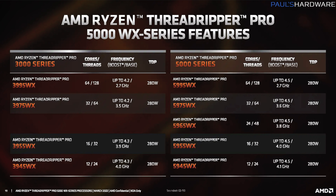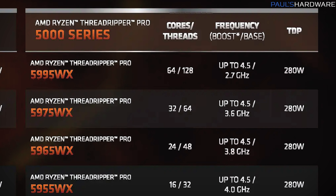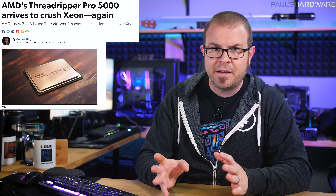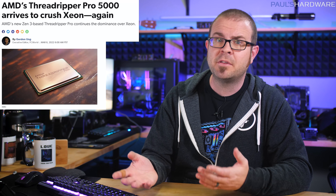While these new CPUs have drool-worthy specs — up to 64 cores and 128 threads, boosted clock speeds, an improved 8-channel memory controller, shadow stack technology to mitigate buffer overflow issues, and continued compatibility with socket WRX80 motherboards...